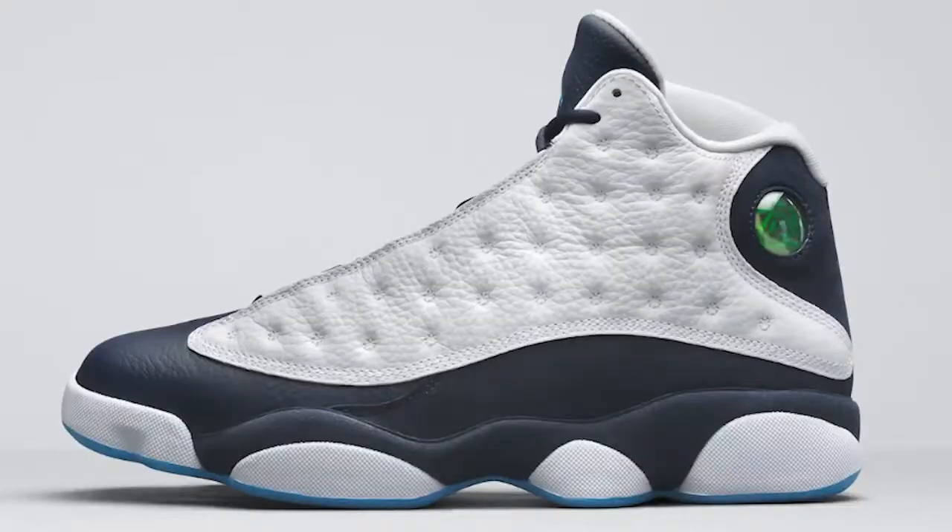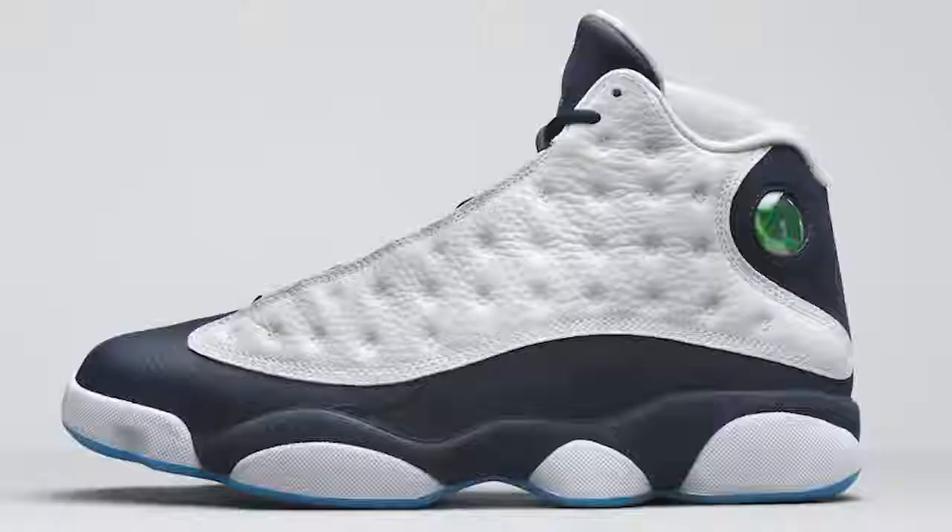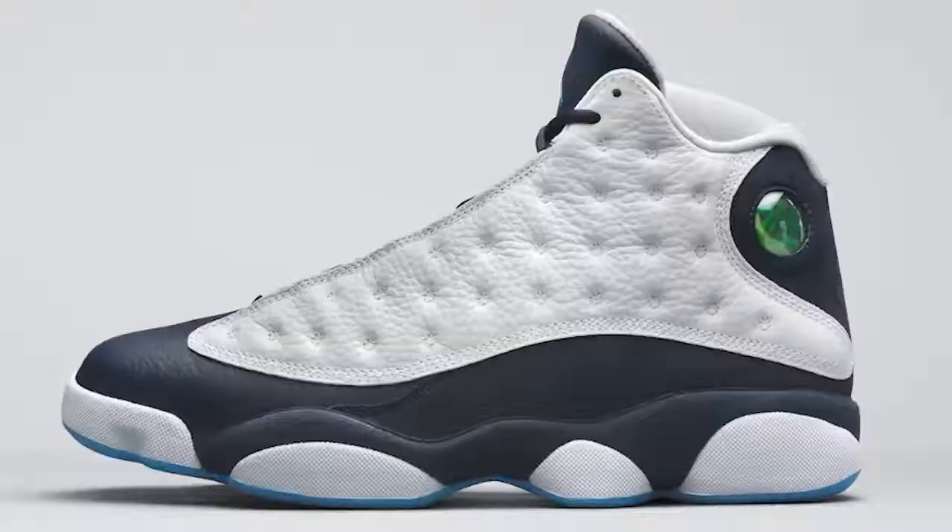Next up we have the Air Jordan 13 Obsidian in men's sizing. We know the Obsidian 12 is the OG when it comes to Obsidian sneakers, but Jordan Brand has been taking colorways from different sneakers and putting them onto different models. I understand bringing the Obsidian colorway to the Jordan 13, but personally I'm not really digging it. I wouldn't mind doing a review on it but I wouldn't keep them — the shoe isn't bad, I just have so many sneakers that it's not worth keeping if I don't love it.